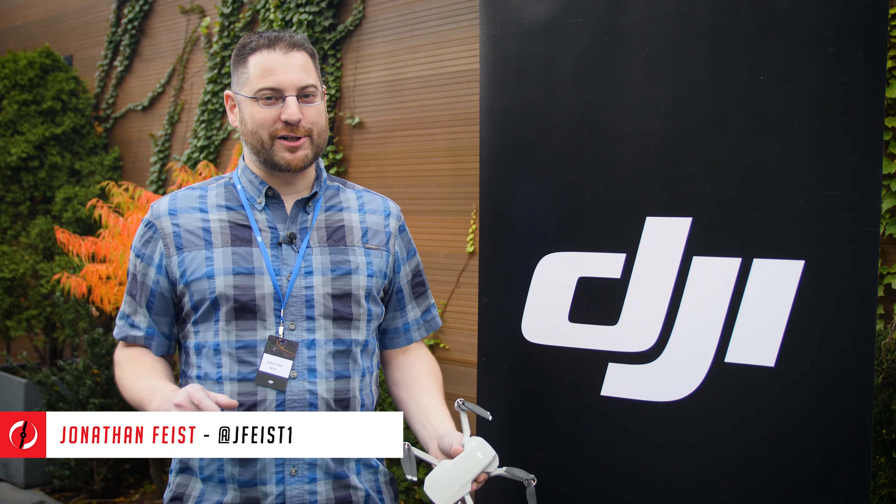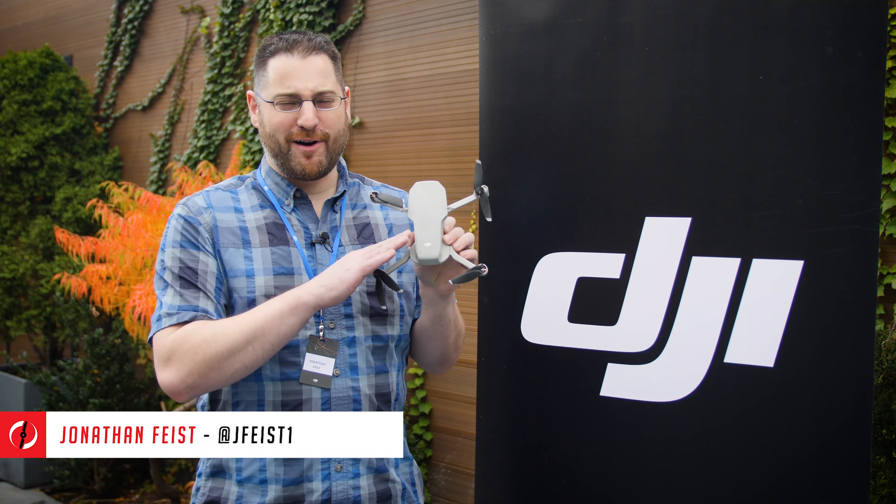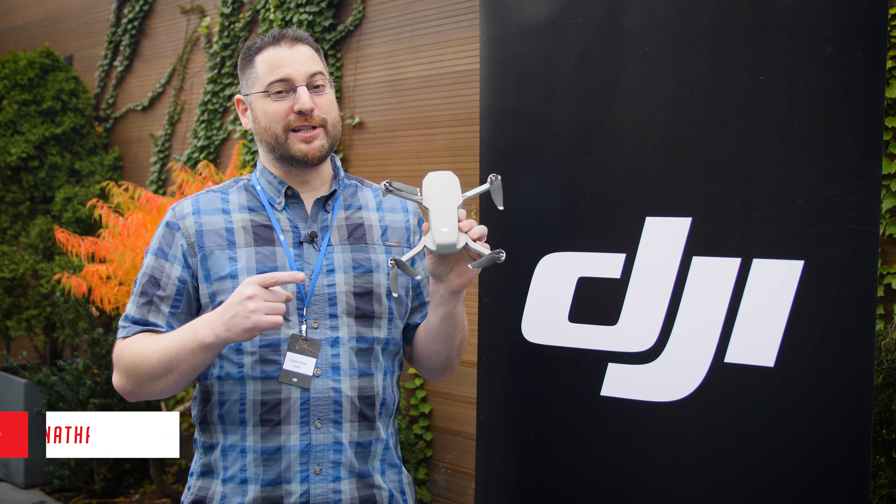Hey guys, Jonathan Feist here for Drone Rush. You guessed it, DJI has launched a new drone and it is as small as the rumors were saying. This is the new DJI Mini.